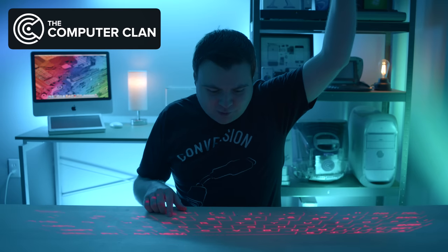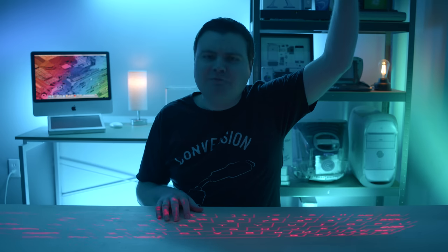Whoa, these laser keyboards are really cool, but I see some big problems with these things, and that's probably why the company died and you never see these in public. So let's talk about this.